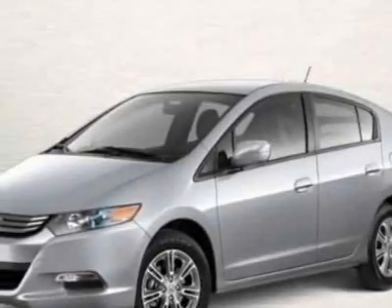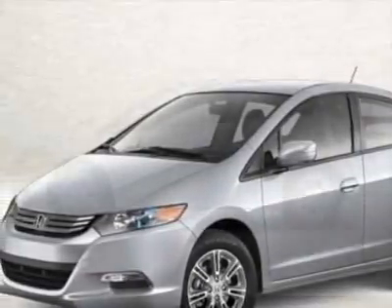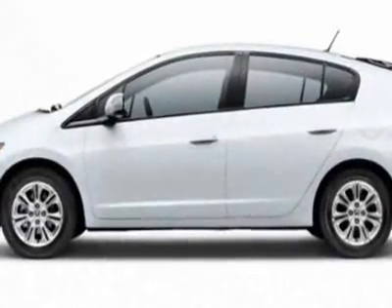Take a look at this new 2011 Honda Insight. For your protection, this vehicle has a full factory warranty.